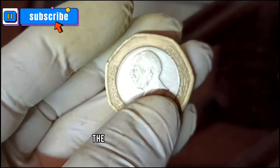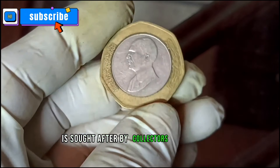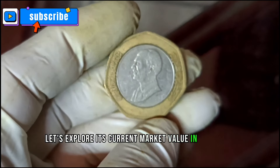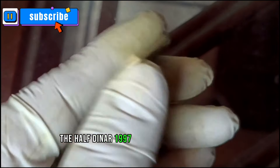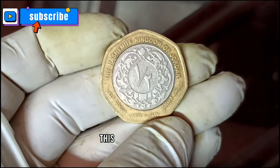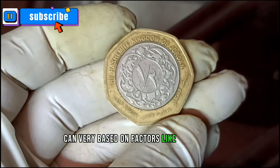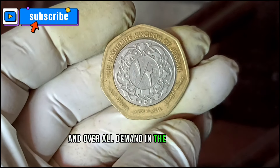The half dinar 1997 coin is sought after by collectors worldwide. As of now, the half dinar 1997 coin in good condition holds a value of one hundred and ten thousand dollars. This value can of course vary based on factors like scarcity, mint condition, and overall demand in the market.